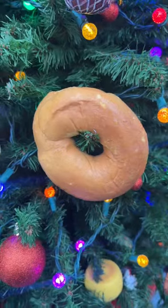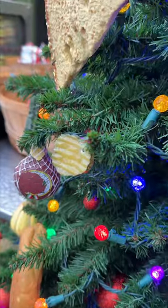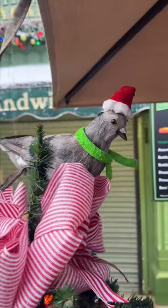There's everything from bagels to New York pretzels to cheese and pickles and bread from a New York deli, and there's a New York pigeon right on top.